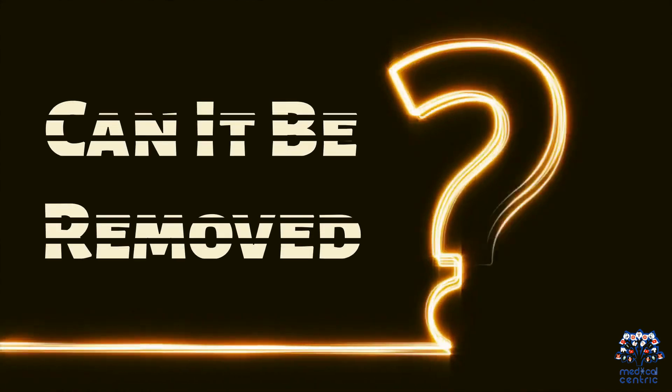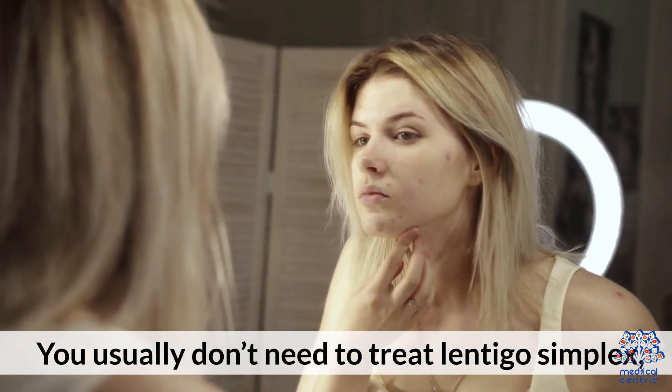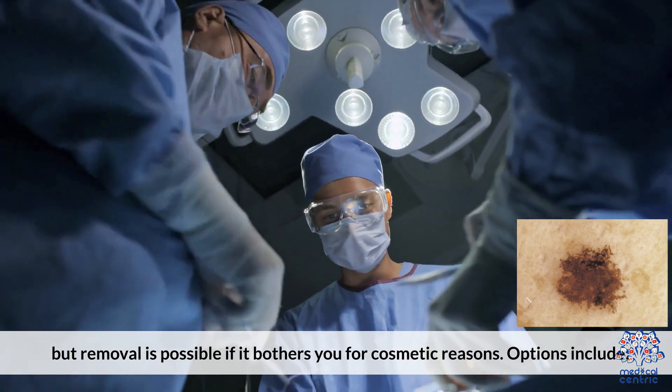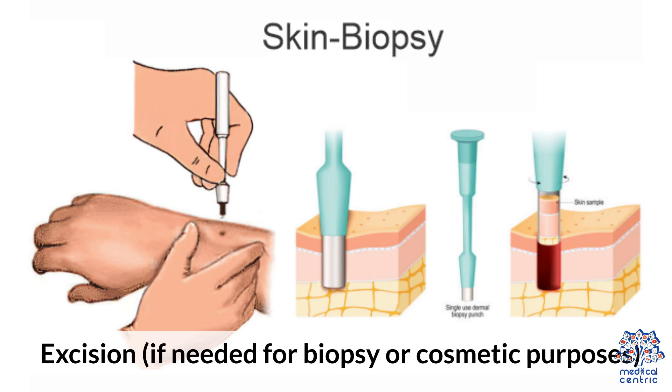Can it be removed? You usually don't need to treat Lentigo Simplex, but removal is possible if it bothers you for cosmetic reasons. Options include cryotherapy (freezing), laser treatment, or excision if needed for biopsy or cosmetic purposes.